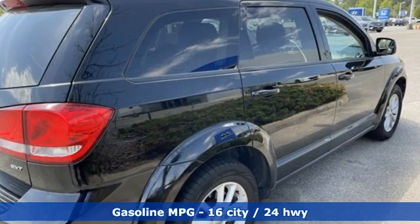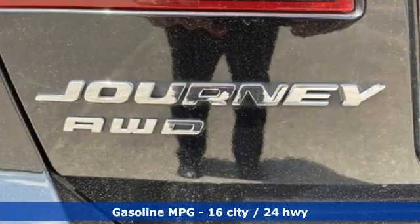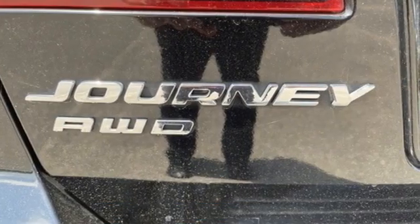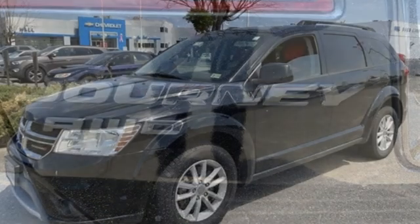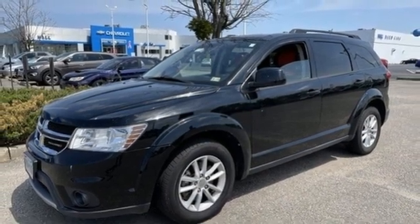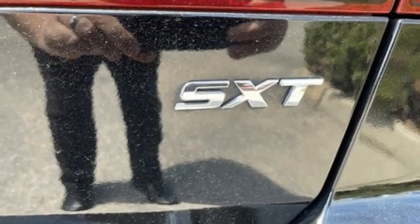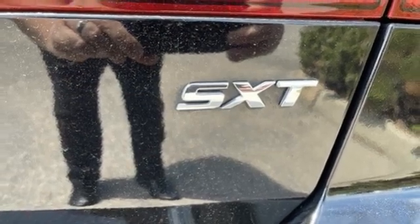It comes with features you need, and better yet, want: V6 engine, Dual Zone Climate Control, AM-FM Sirius XM Satellite Radio, Manual Tilting Steering Column, Keyless Go, Auxiliary Audio Input, Aluminum Wheels, four 12-volt power outlets, and external memory control.